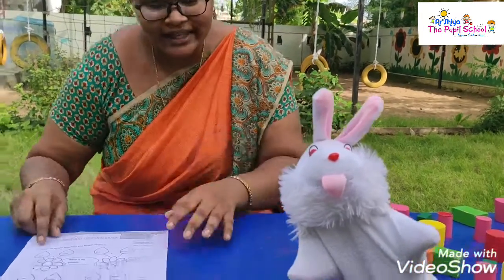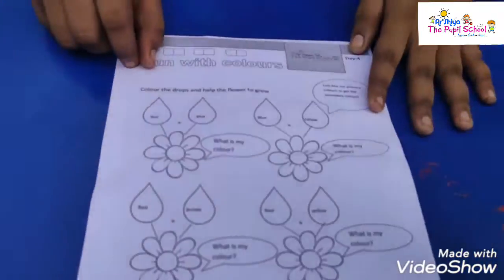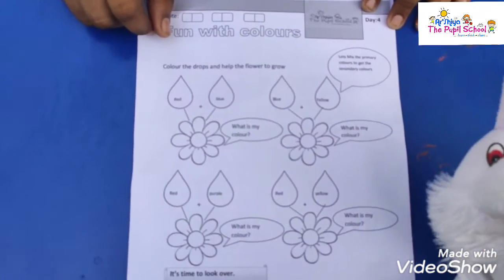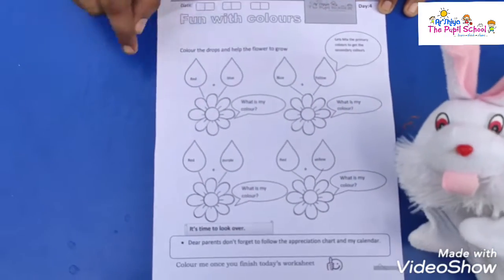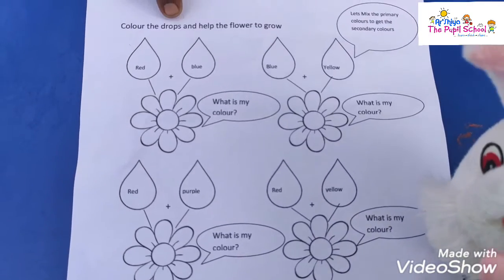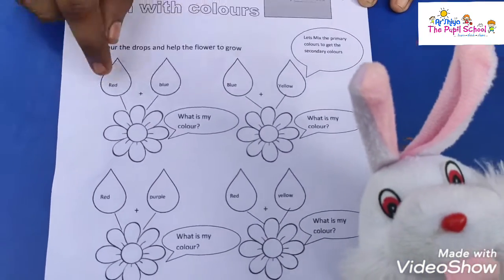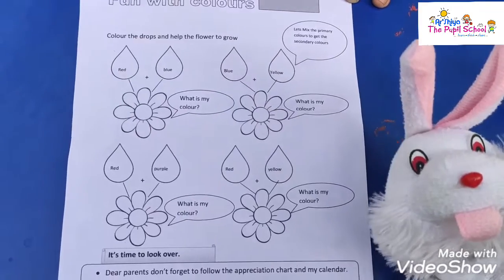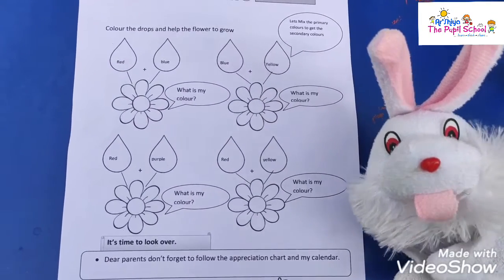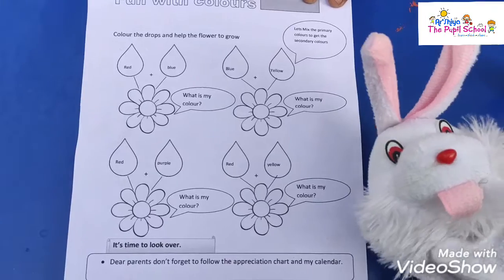Kids, are you ready? Come on, say yes. Buddy, are you ready? Yes. Come on, take your worksheet. Shall we read? Buddy, are you ready with me? Yes. Come on, read with me. Color the drops and help the flower to grow. Here you are having the primary colors.